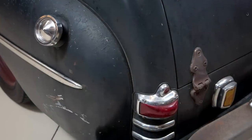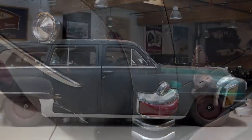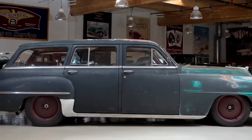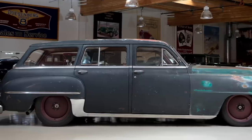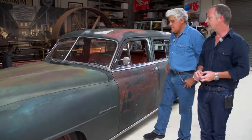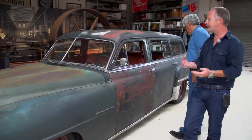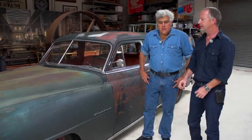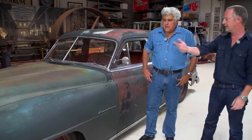We scour the land for the right patina original cars — usually from about '34 to '53 is the sweet spot. Then we engineer modern chassis and running gear, emissions, AC, Bluetooth, insulation, and all that good stuff to really create, as I see it, an artistic functional sculpture daily driver that you're not worried about.